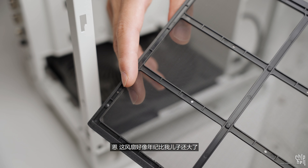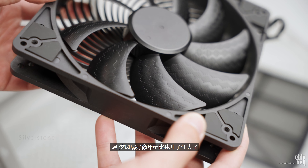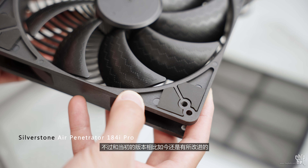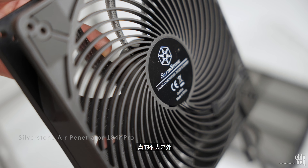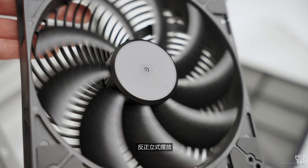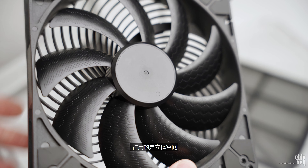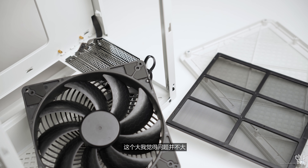随便塞着显卡和CPU先做介绍。首先要介绍的是机箱那枚18厘米风扇——也就是穿甲弹。这风扇好像年纪比我儿子还大了，不过和当初的版本相比如今还是有所改进。除了大，真的很大之外，GEM是有吸引力的。这个大，占用的是立体空间，我觉得问题并不大。